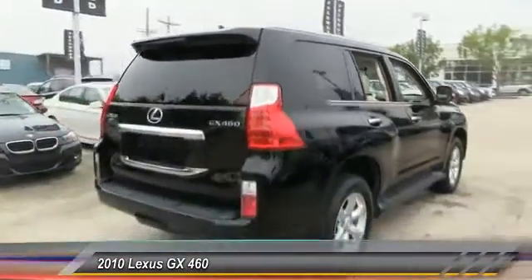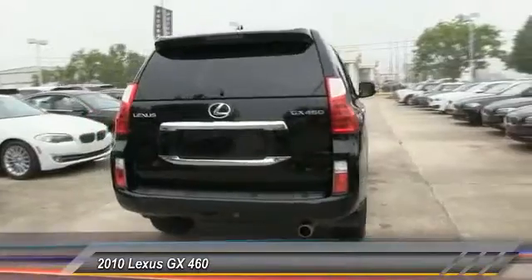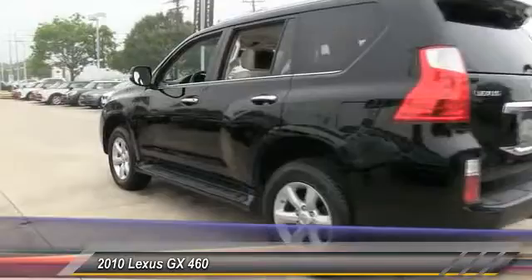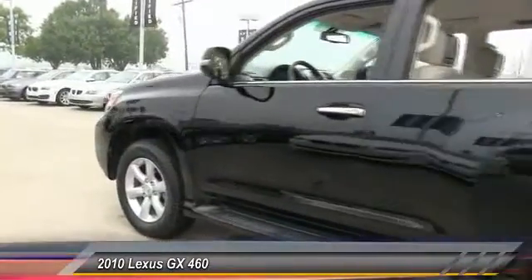CD changer, power passenger seat, stability control, traction control, anti-lock braking system, steering wheel audio controls, driver airbag, adjustable steering wheel, power steering, floor mats.